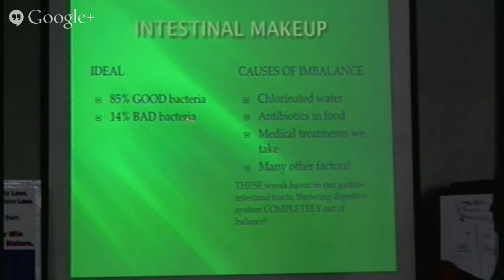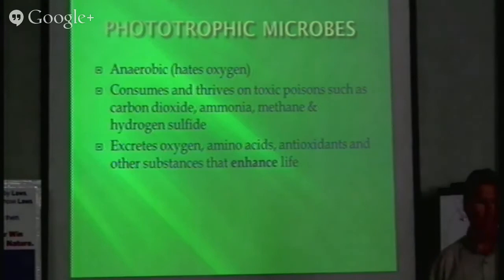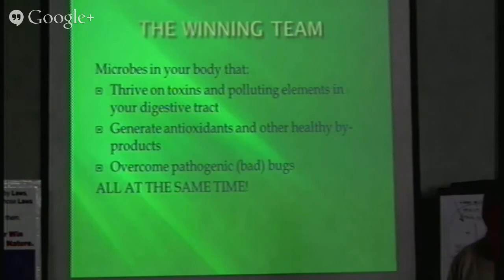Chlorinated water, antibiotics, medical treatments, and pharmaceuticals are very harsh on the biologies we're trying to maintain. Phototropic organisms don't use oxygen — they take poisons and toxins from the environment that we can't use and give us oxygen, amino acids, and antioxidants. Microbes in the body drive off toxins and pollutants, generate health-forming compounds, get rid of bad guys, and multiply and balance the system. We always talk about balance — even within the system there's a balance of good guys. You can't have all one species. The soil is the same way — if I have nothing but bacteria, I don't have a functional soil community.